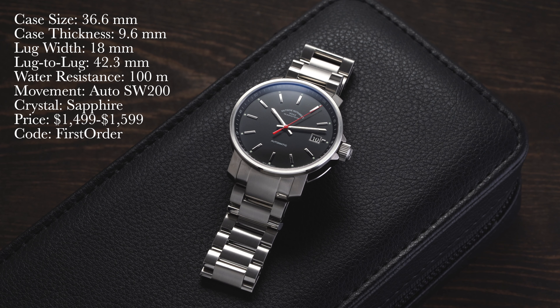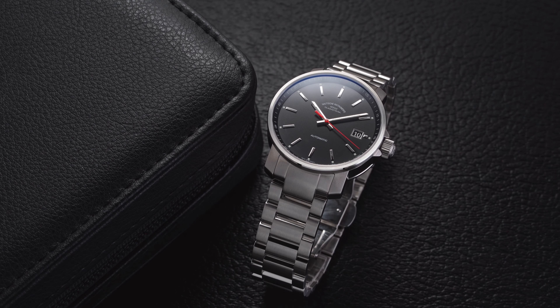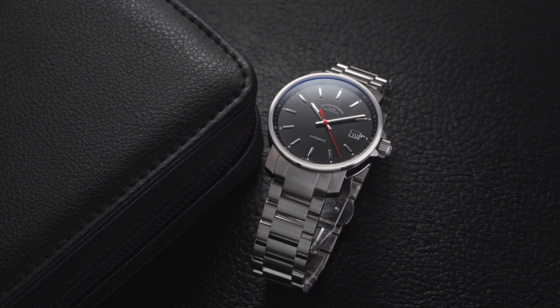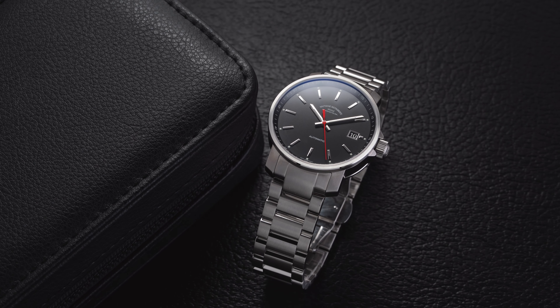If you use promo code FIRSTORDER and it's your first time purchasing from the store, you can get a discount with your purchase of this watch as well as other select brands on the store. Now when it comes to brands that have the best watches from $1,000 to $2,000, there's a lot of brands that could be thrown into the mix, but I think Germany has some of the best options in all of watchmaking — with the likes of Damasco, Zinn, Nomos, and Mühle. The model we have here is one of the more noteworthy watches to consider, and from a perspective of those with smaller wrists especially, this could be an even stronger option.